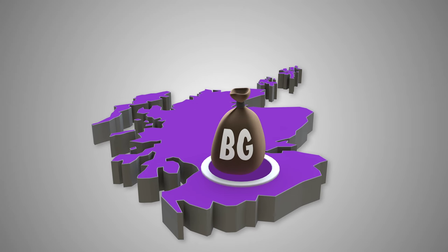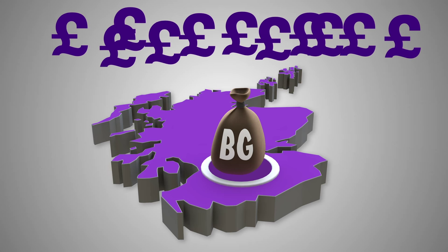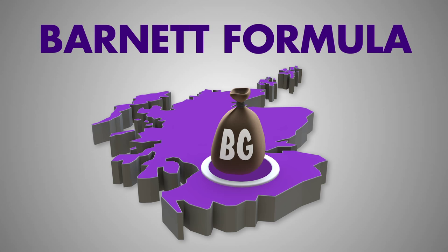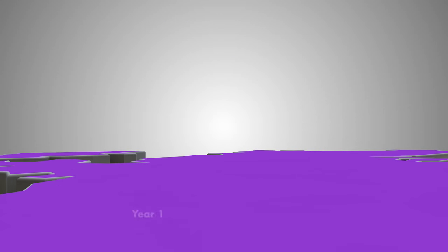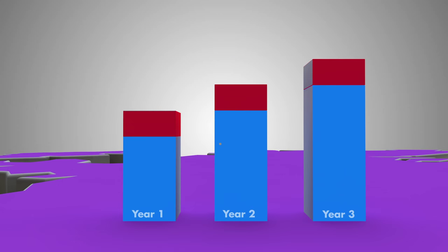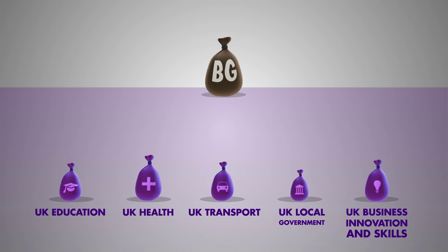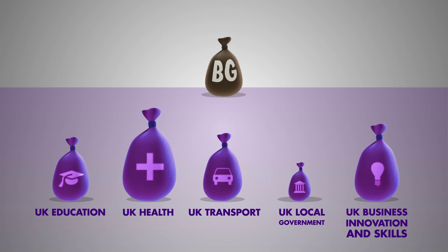How is the block grant calculated? Since 1978, most changes to the block grant have been determined using a formula called the Barnett formula. Each year, changes to the grant get added onto the previous year's grant, thus creating a new baseline for the next 12 months.